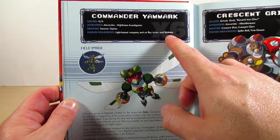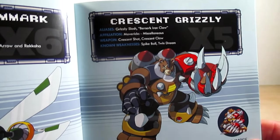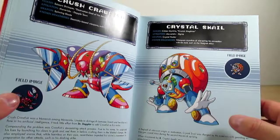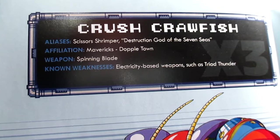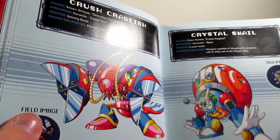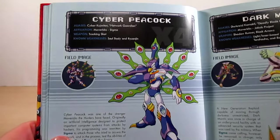Page thirty is Cinnamon, page thirty-one is Colonel, and page thirty-two is Commander Yanmark — the profile indicates he was in X6. Page thirty-three is Crescent Grizzly, also known as Alliance Grizzly or Berserk Ironclaw. Page thirty-four is Crush Crawfish — his Japanese name is Scissors Shrimper — with nice artwork and sprite. Page thirty-five is Crystal Snail, and page thirty-six is Cyber Peacock. I love his Japanese name: Cyber Kajaker.